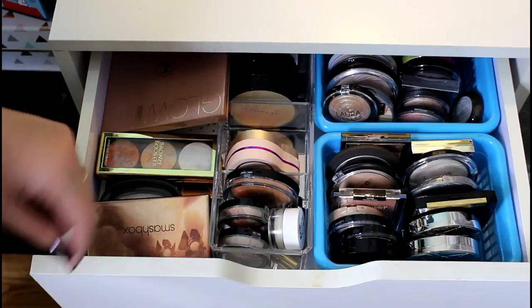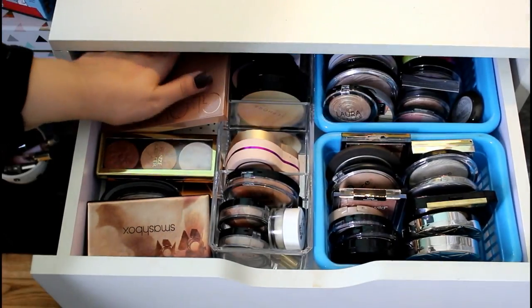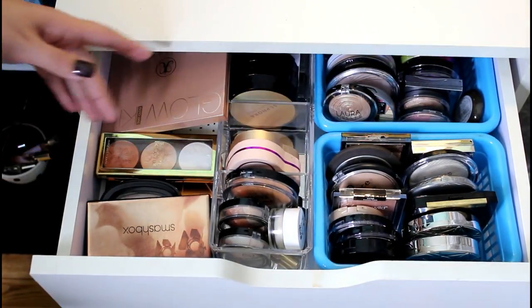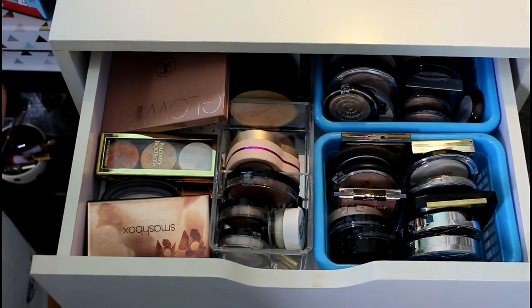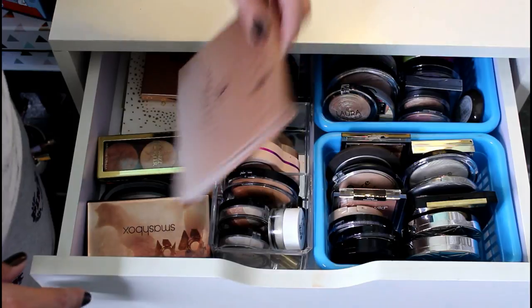So this is my fake Alex drawer system from Amazon — not real Alex drawers, they're a little shorter and go really far back, which makes it hard to see things at the back. One thing you'll notice is that stuff I rarely use is usually at the back of my drawers.